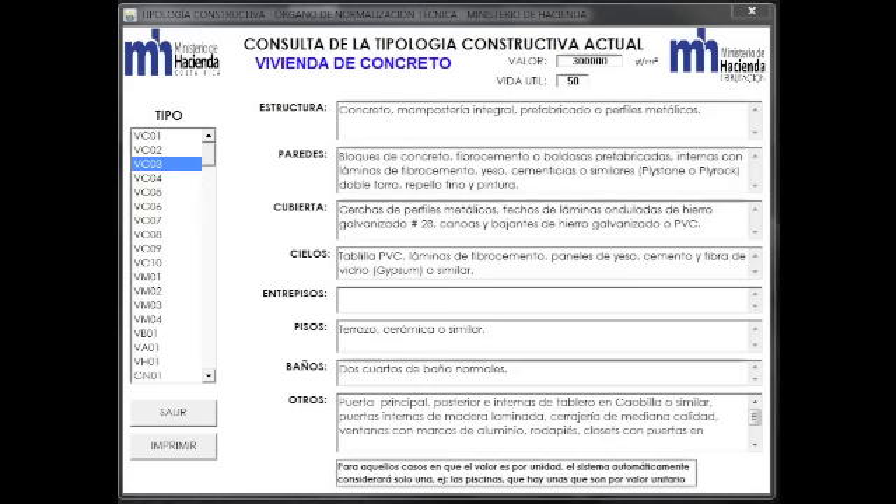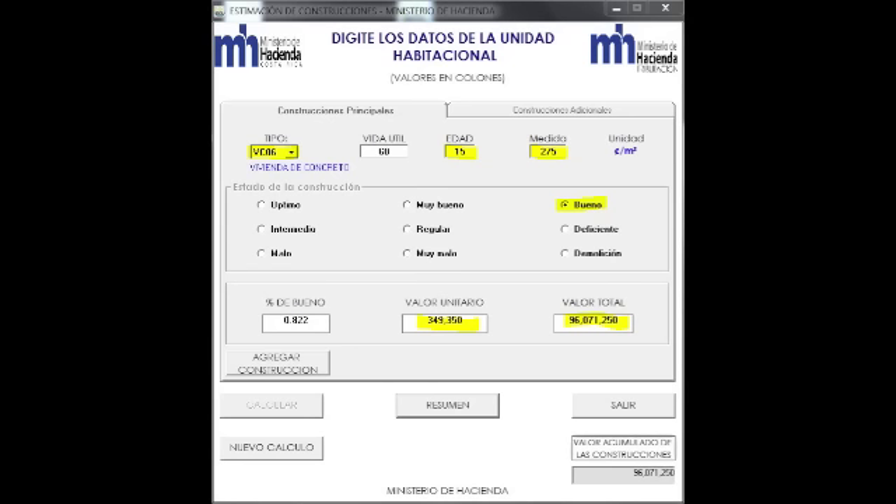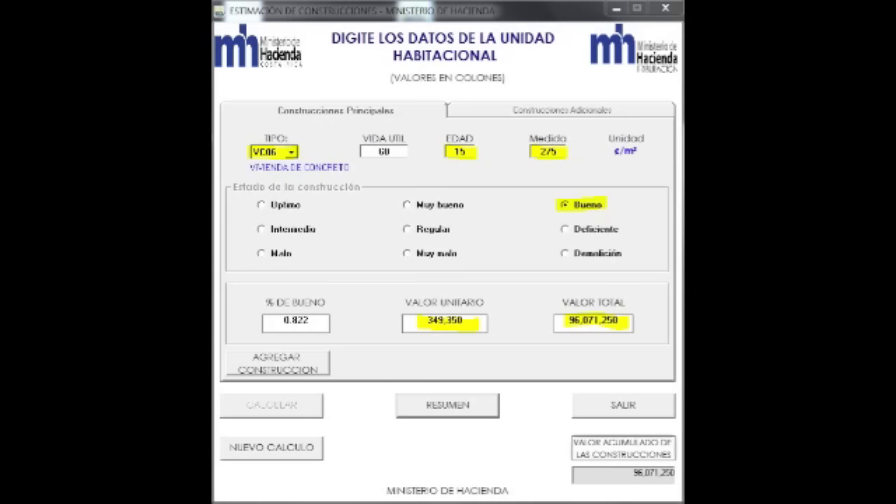For example, a house classified as VC06 would feature ceramic tiles, tile roofing, block construction, and higher-end finishings. If we put that into practice, we select VC06, then we select the age of the house — in this case I used 15 years. Focused on the area highlighted in yellow: the size of the house I put 275 meters, and the condition of the house I put good.